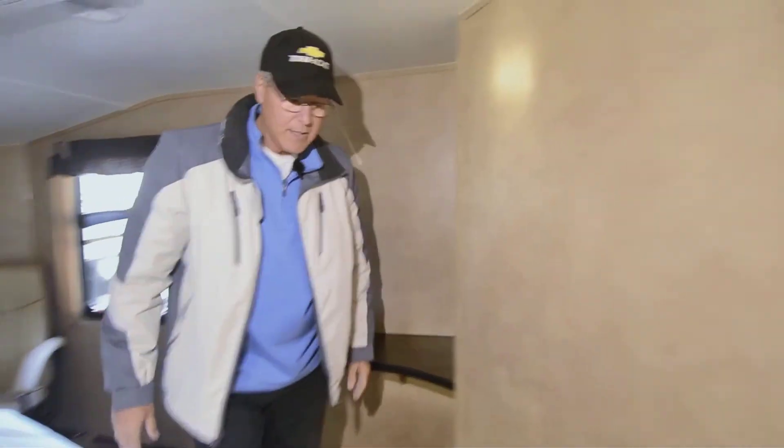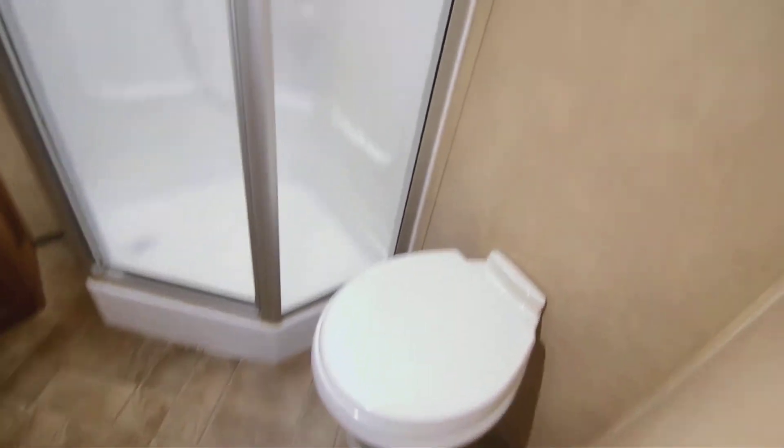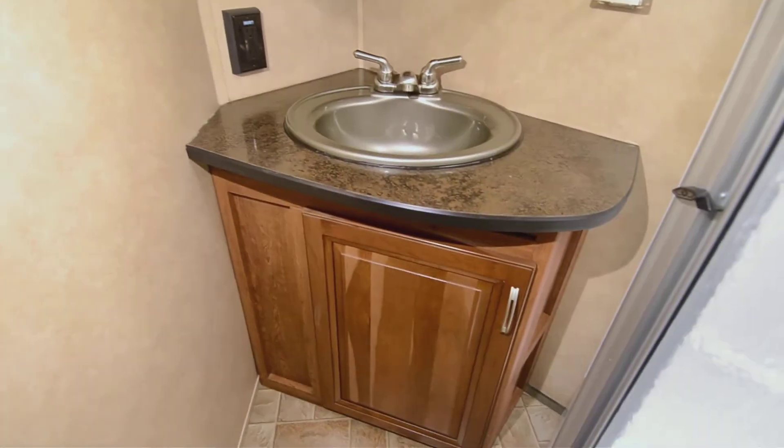Inside the bathroom you've got a foot pedal flush toilet and a glassed-in shower, along with storage for towels and all those little nooks and crannies. There's a medicine cabinet and a powered vent fan overhead as well. Any questions that weren't covered in the video, you'll be able to give me a call and we'll talk about it.